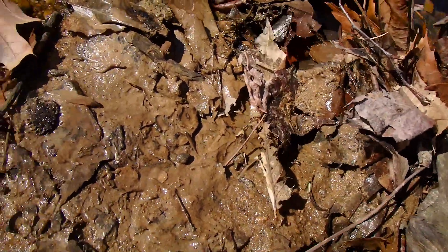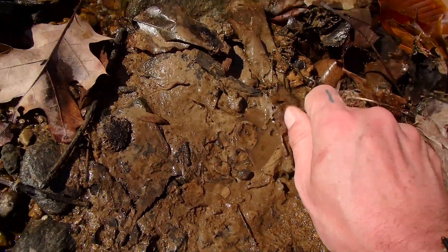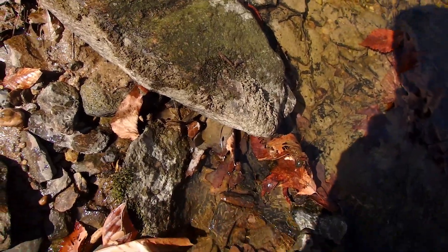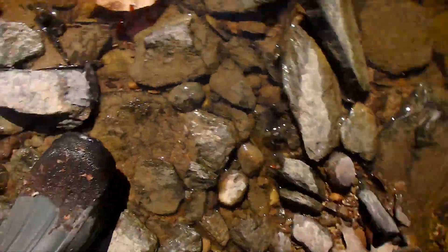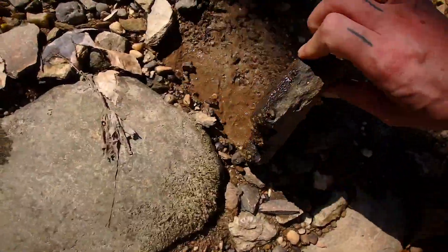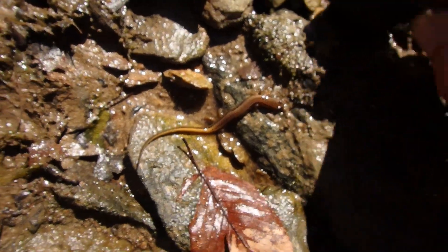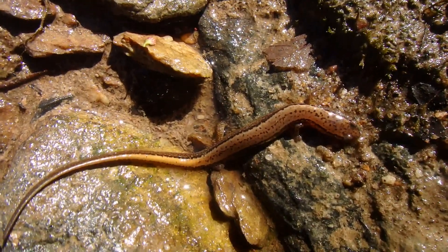Northern two-line. Oops — I just lost that northern two-line trying to rinse him off. He just went right down into the creek and took off. So I've got to replace this rock and try to find another one. And there we have a nice northern two-line salamander.